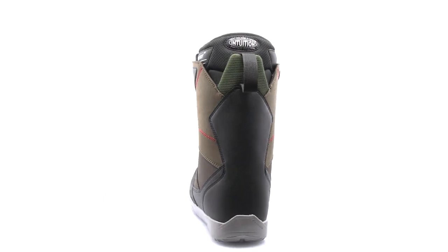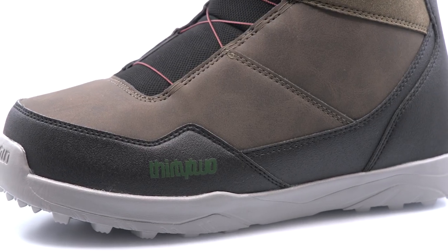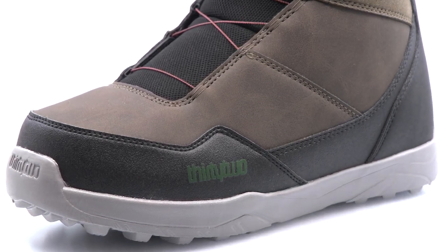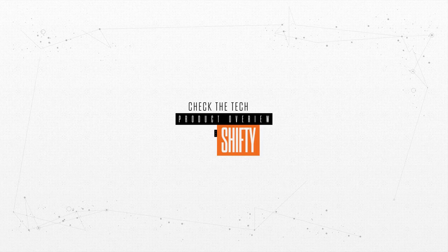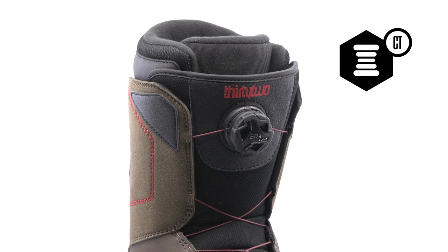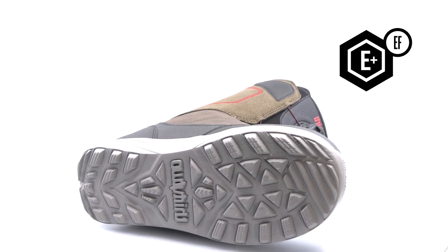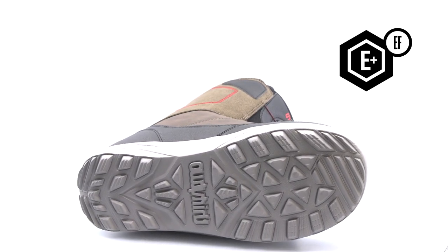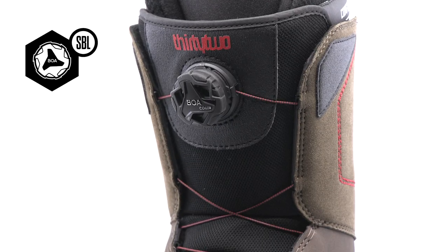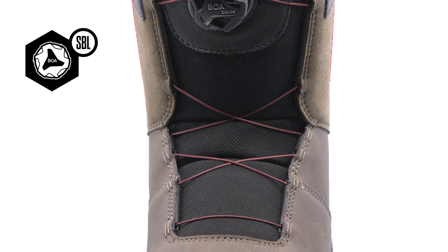Total comfort with the ease of the BOA lacing system. The Shifty BOA will keep you on-hill from first chair to last. The comfy tongue has extra padding for added cushion and a soft flex, eliminating break-in time, featuring an Evolution foam outsole for lightweight cushioning. The BOA coiler system allows you to get in and out of your boots with comfort and ease.